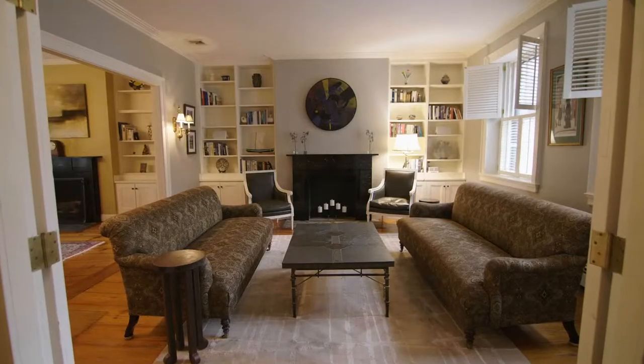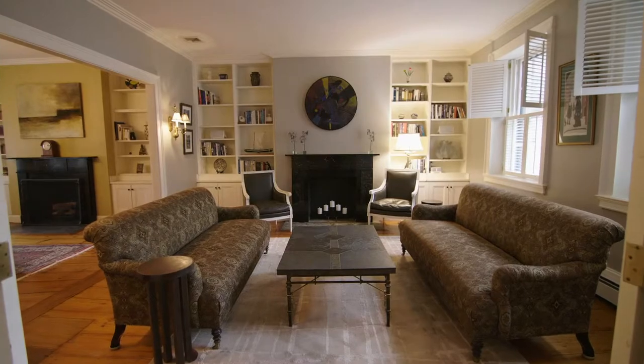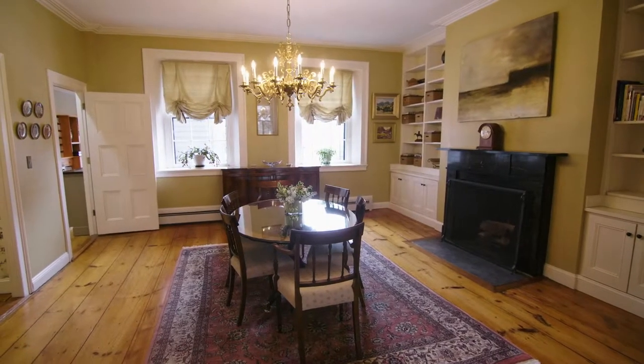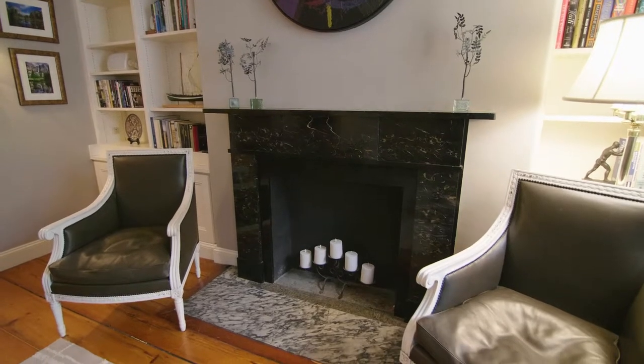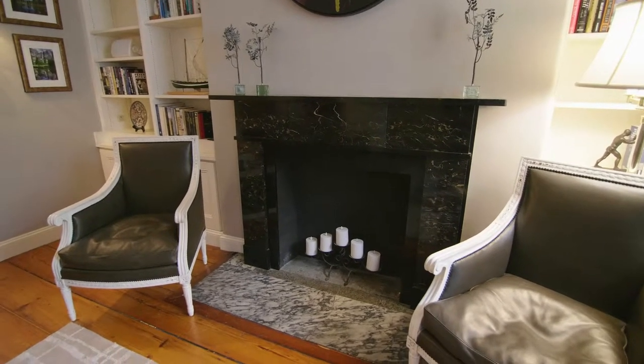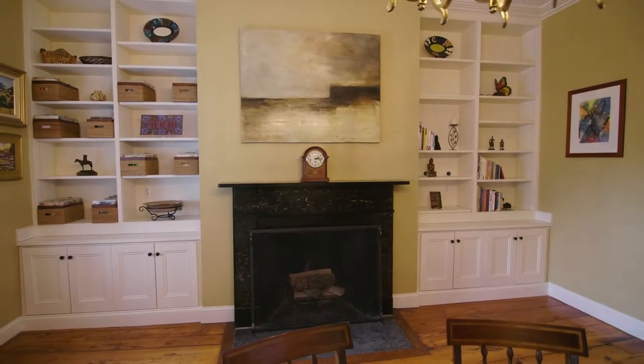Entertain in the open living room, which welcomes family and friends alike and opens directly into the formal dining room. Both rooms are adorned with handsome well-crafted fireplaces framed by built-ins to give each room an elegant atmosphere.